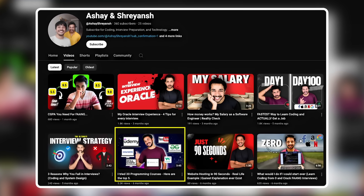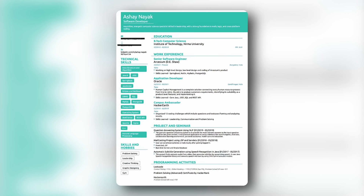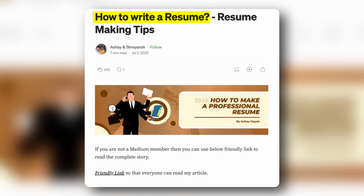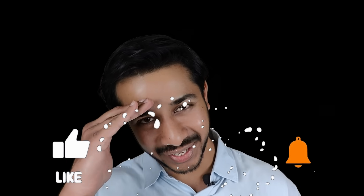Here is my resume that helped me land my dream job at Microsoft. I used Nova Resume to build it — the templates are quite good. You can also refer to my Medium article on how to write a resume, where I discuss some helpful tips for resume creation. I hope you liked this video. Please hit the like button and subscribe for more amazing content. See you next time.